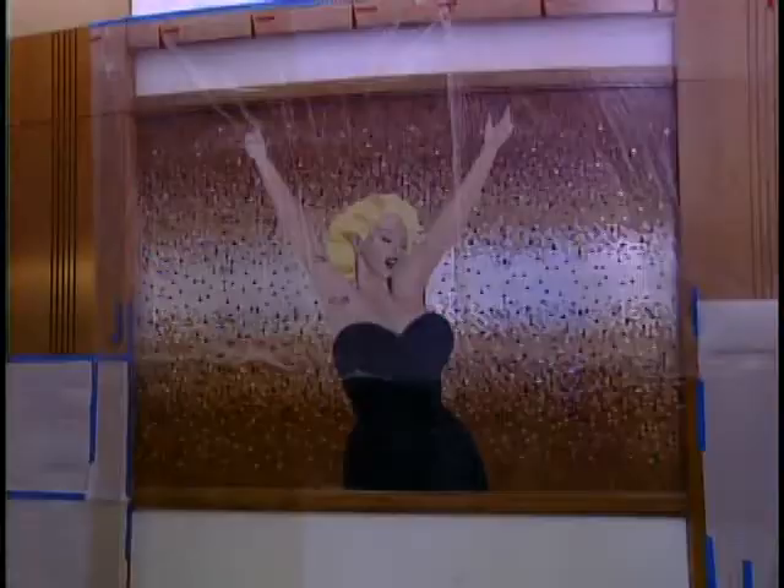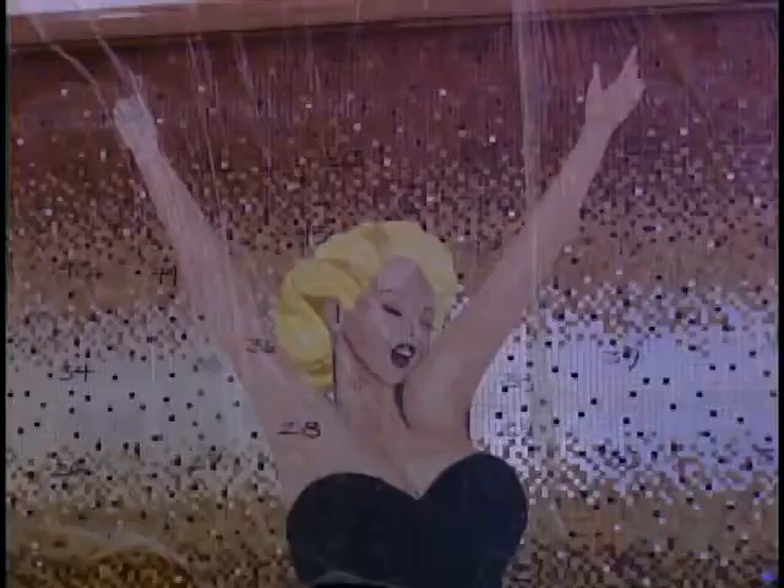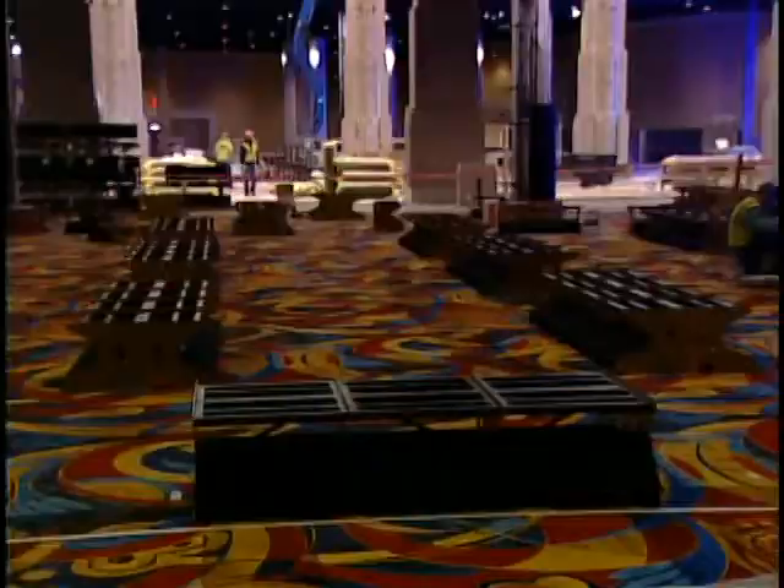Casino officials say what will really give this place some pop is the electronics. Giant video boards like this one are still under construction. There will be some Hollywood branding throughout — we have some studio relationships. So as new movie releases come out, we'll have billboards within the casino.